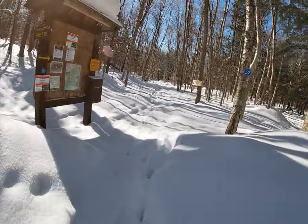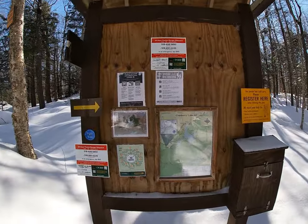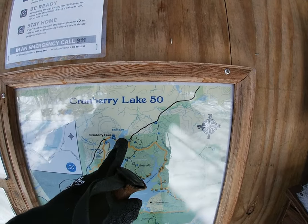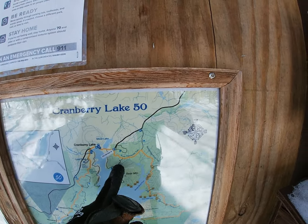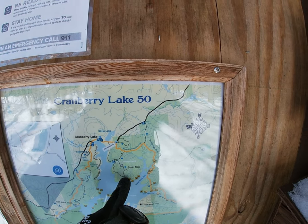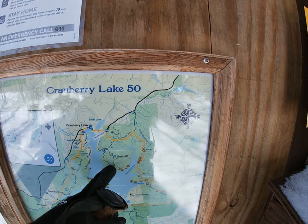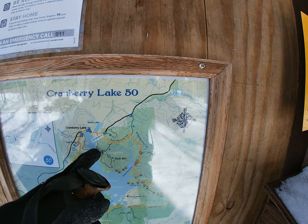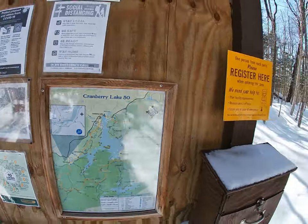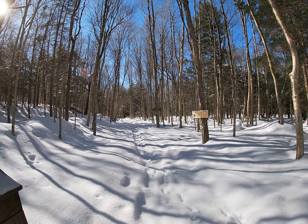A little bit of fresh snow here on the trail register. Head down here along these trails and up to Bear Mountain, then head back the same way. I've also in the past come back down the other way and made a loop to the campground — another option. About 22 degrees out, nice and sunny. Great day for this.